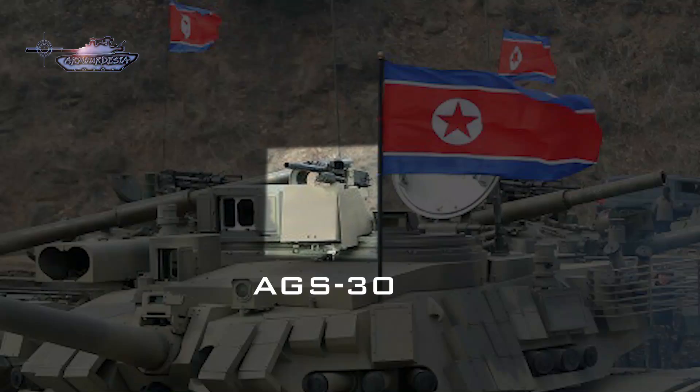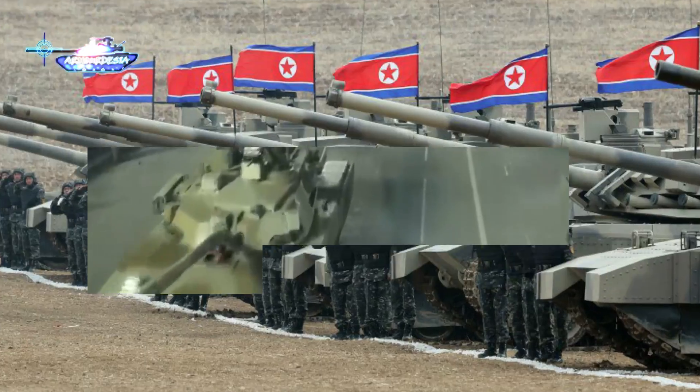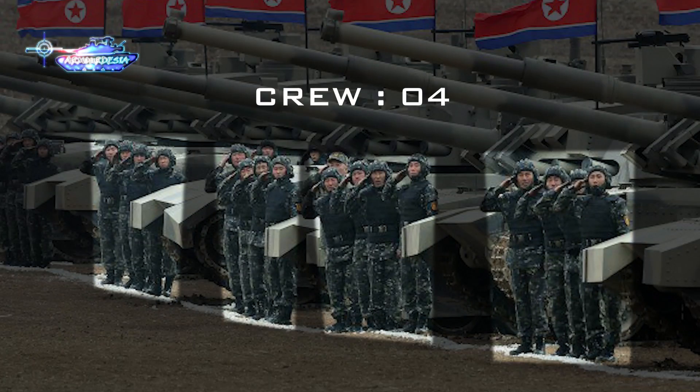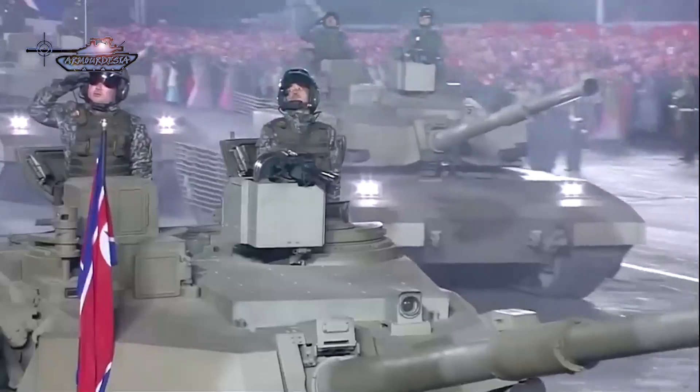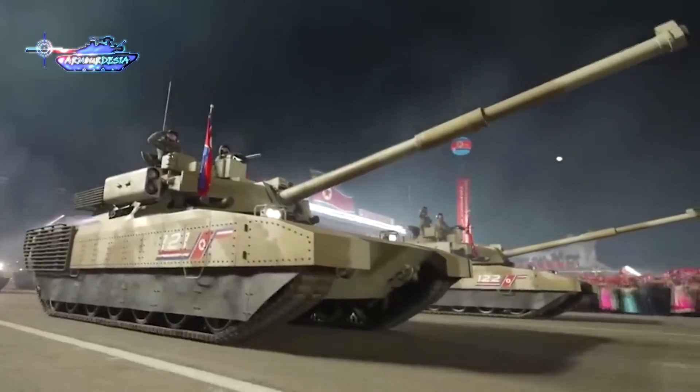In terms of armament, the tank's main gun is 125 millimeters, and there is an AGS-30 grenade launcher at the turret top. There is no autoloader in the M2020, as four personnel are standing at the front of the tank in the exercise, indicating the fourth person is the loader. The commander and gunner positions are on the right side of the tank.